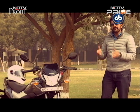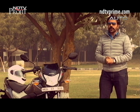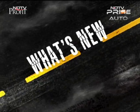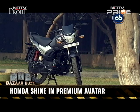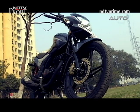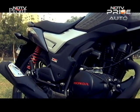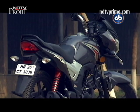The CB Shine SP now comes with a 5-speed gearbox and some cosmetic upgrades. It's the new member of the dominant Honda Shine family, which holds a 46% market share in the 125cc segment. The Honda CB Shine gets the premium SP avatar targeting younger customers.